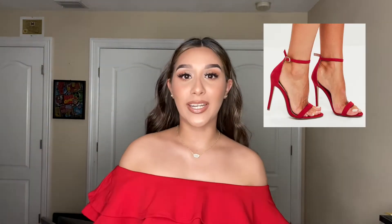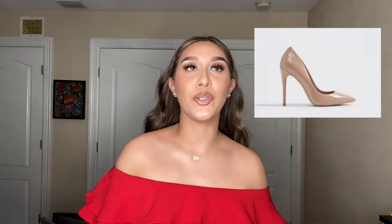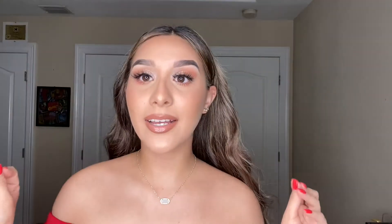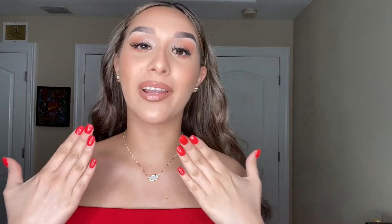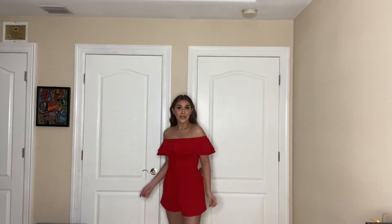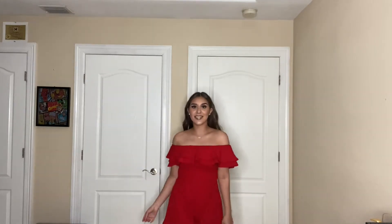So this you can definitely pair with red heels, clear heels, nude heels, or gold heels. I did something a little simple today with my jewelry — this is my Kendra Scott necklace and I got some gold earrings. You can also pair this with a red lip. I got this at Charlotte Russe like maybe two years ago, but maybe you can find something similar. Really cute, love this.